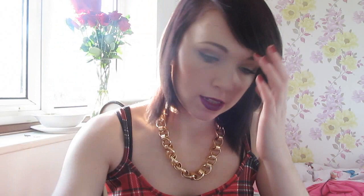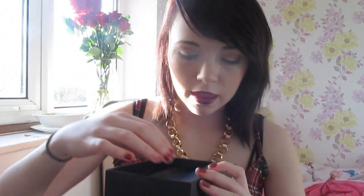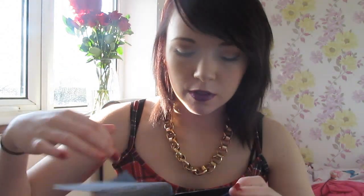Then there is an Issey Miyake — I think that's how you say it — Le Dix Pour Homme, so that's for men as well. And then a Jean Paul Gaultier Classique, which comes in a little box. I really like this with the little tissue paper and stuff — it's really nice.